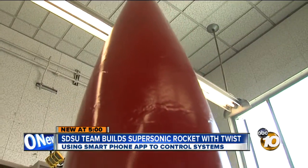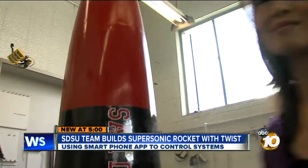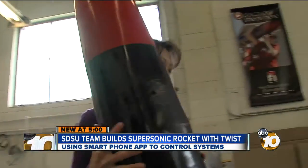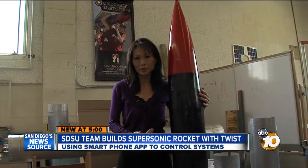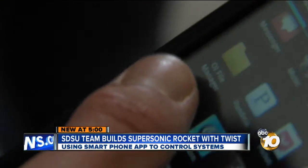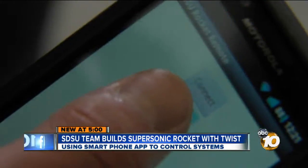The rocket stands 18 feet tall — well, it will once they finish assembling it. The nose cone sits right here on the recovery section. All of the internal systems will be controlled by one of these. There's an app for that? There is an app for that. We replaced all the electronics with a phone and a microcontroller designed for Android phones. We're pretty sure we're the first people to do it.